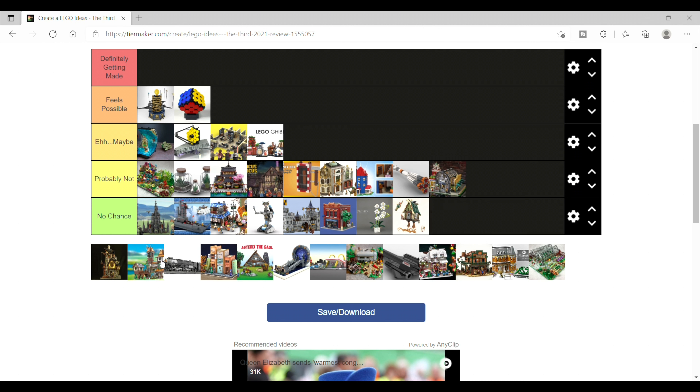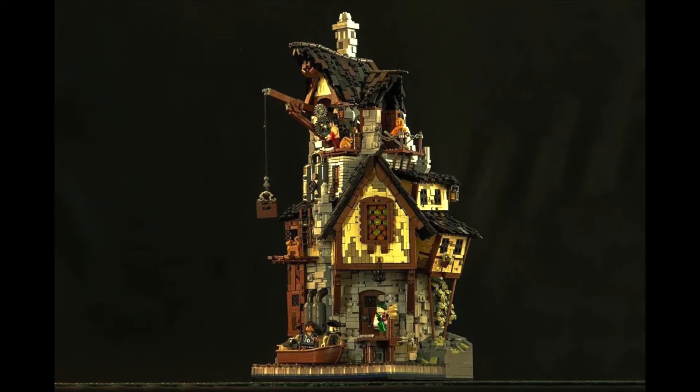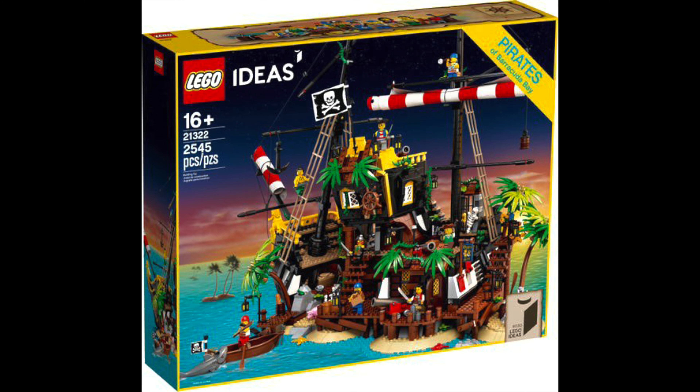I really like the next two sets, starting with the Pirate Tavern. It's a very vertical build and honestly reminds me of the medieval blacksmith — it feels like it's a subtle homage to the LEGO Pirates series. I think I like this even more than the Pirates of Barracuda Bay LEGO Ideas set from a while back, which in itself was a fun set.